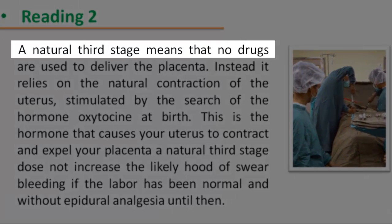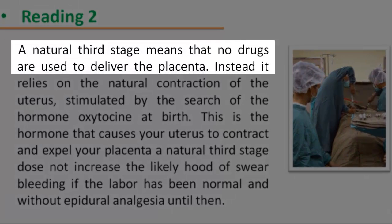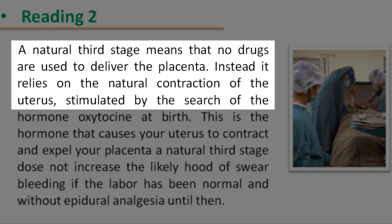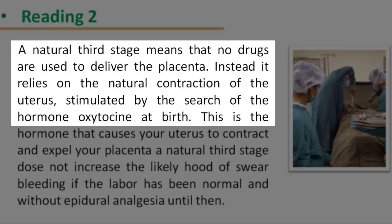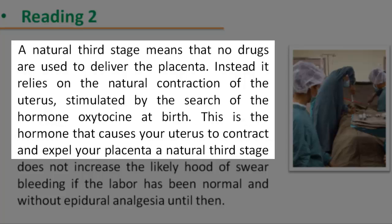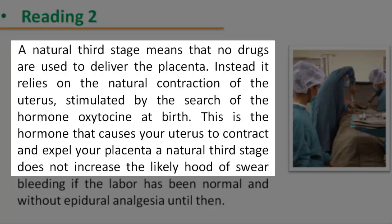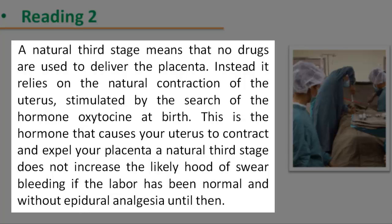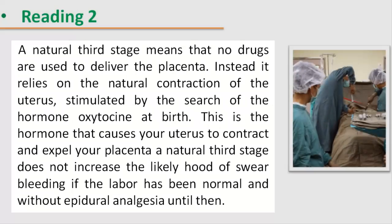Reading 2: A natural third stage means that no drugs are used to deliver the placenta. Instead, it relies on the natural contraction of the uterus, stimulated by the surge of the hormone oxytocin at birth. This is a hormone that causes your uterus to contract and expel your placenta. A natural third stage does not increase the likelihood of severe bleeding, if the labor has been normal and without epidural analgesia until then.